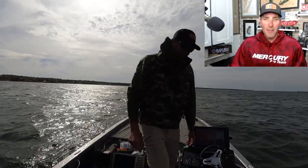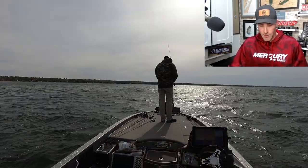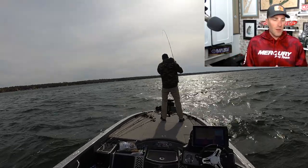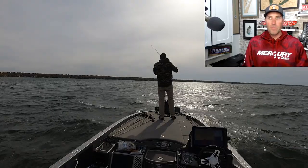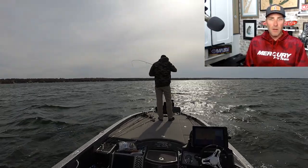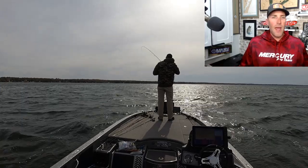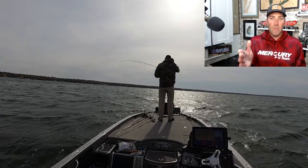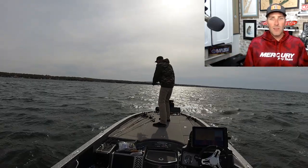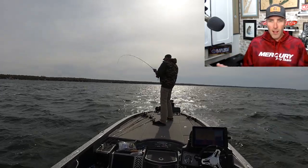That's why I'm here in the studio talking — because I didn't want to just scrap this video, because it teaches you a lesson. You don't always have to be around that structure, that ledge, that hump. They can just be out on a massive flat. This is literally a massive flat that goes for miles, and that's where these singles were hanging out.